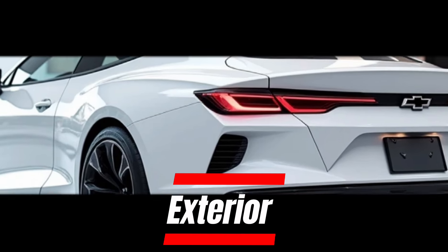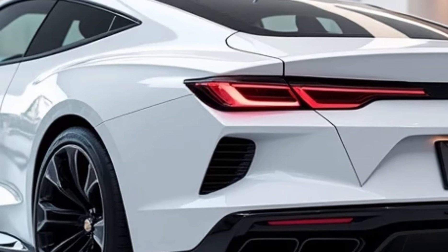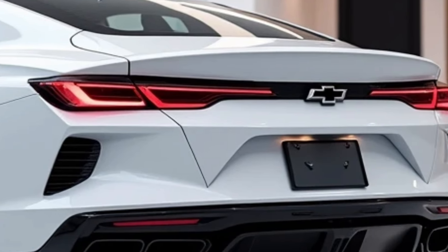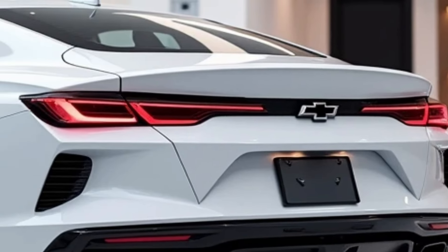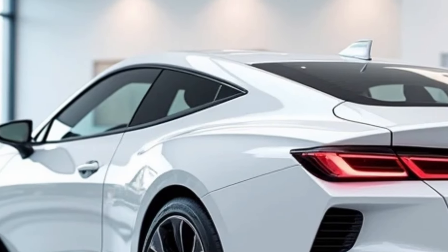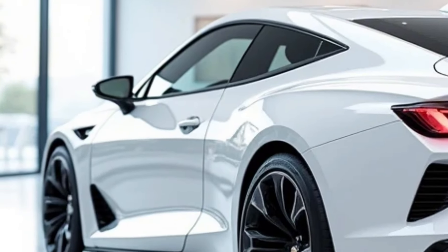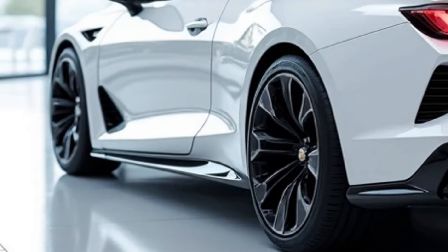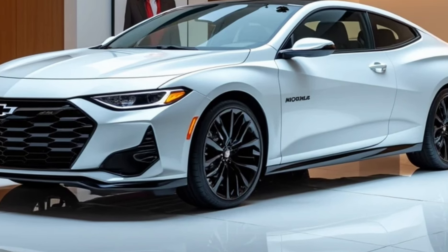Exterior Design. The 2025 Monte Carlo features a sleek, aerodynamic design that pays homage to its legendary past while embracing futuristic elements. Up front, a bold grille with LED headlights and signature daytime running lights. The sculpted curves and sporty profile enhance aesthetics, and wheels come in 19-inch or optional 20-inch alloy with a premium finish.